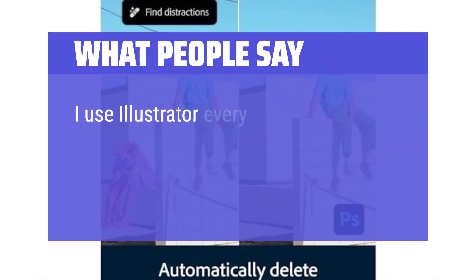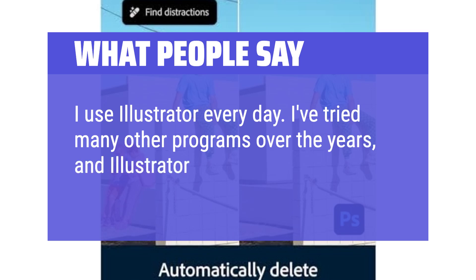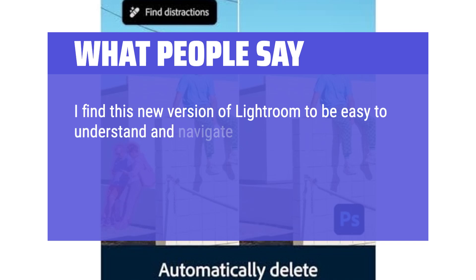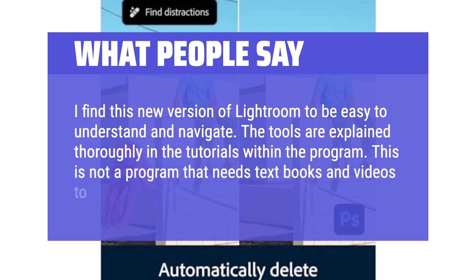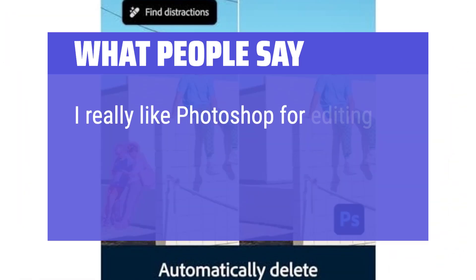What people say: I use Illustrator every day. I've tried many other programs over the years, and Illustrator is by far my favorite. I find this new version of Lightroom easy to understand and navigate — the tools are thoroughly explained in the tutorials within the program. This is not a program that needs textbooks and videos to be understood. I really like Photoshop for editing.